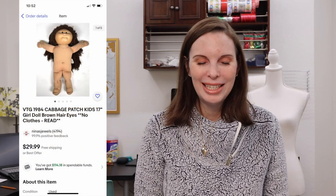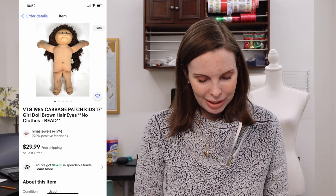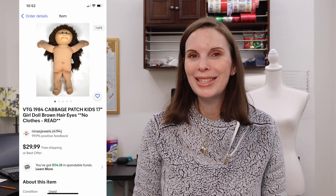Next up was a vintage 1984 Cabbage Patch Kids girl doll with brown hair and brown eyes. She didn't have any clothes and had some staining. We got this at a thrift store and paid $1.08 for it. She sold for $25 even on best offer and we got positive feedback.